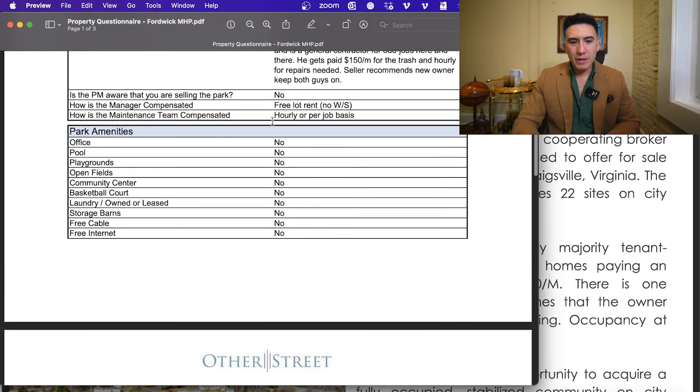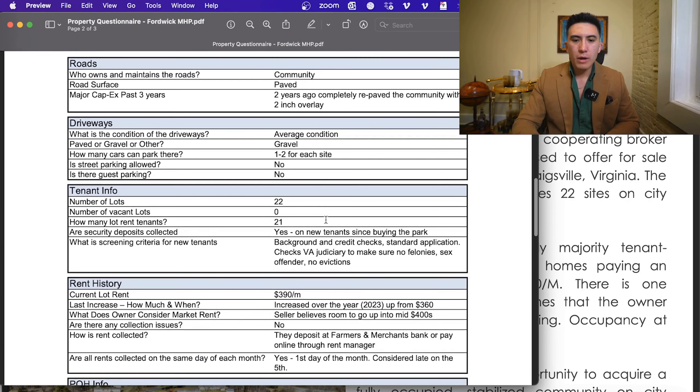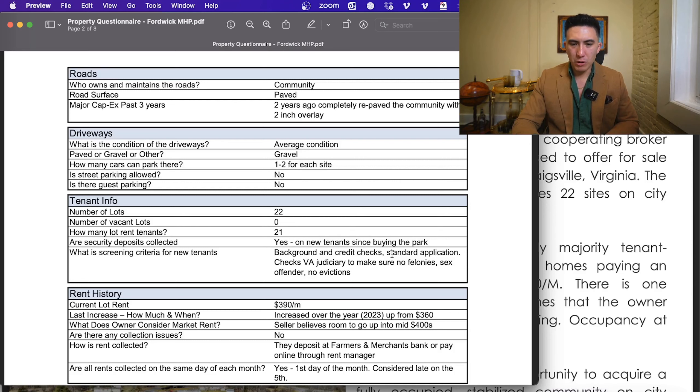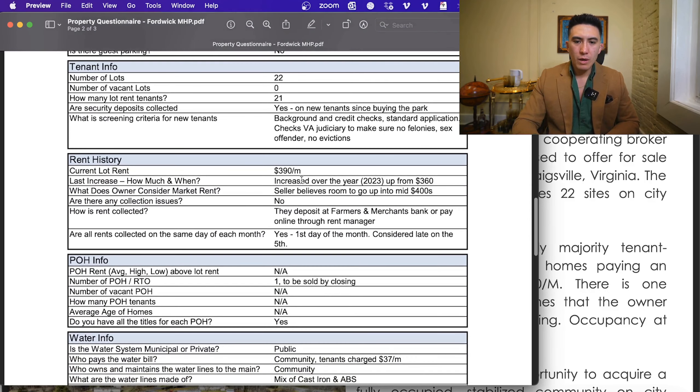No amenities, so there's no risk from an insurance perspective. He completely repaved the community two years ago with a two-inch overlay, which is why the roads look really good. 22 lots are occupied. There are gravel parking lots that fit one to two cars per lot. All tenants have background checks, credit checks, and a standard application — no felonies, sex offenders, or evictions. On rent growth: he went from $360 to $390 in his last increase. He believes you could take rents to the mid-$400s. In Staunton the average one-bedroom apartment is around $900. A typical ratio is 50% of a one-bedroom for market lot rents, so $425 to $450 is a realistic place to take rents fairly quickly.